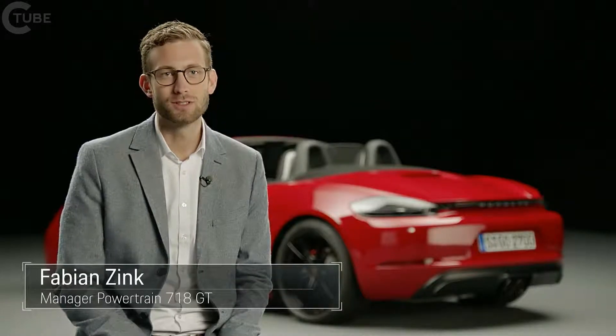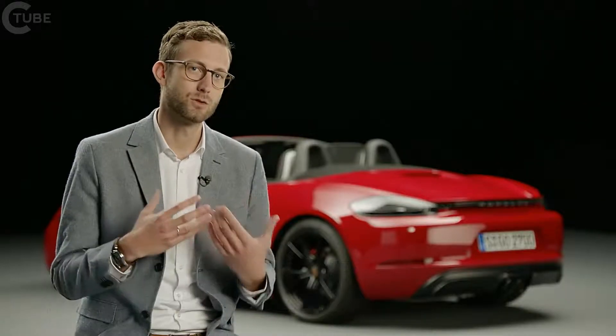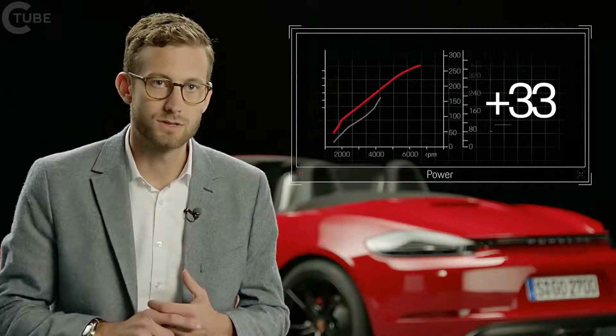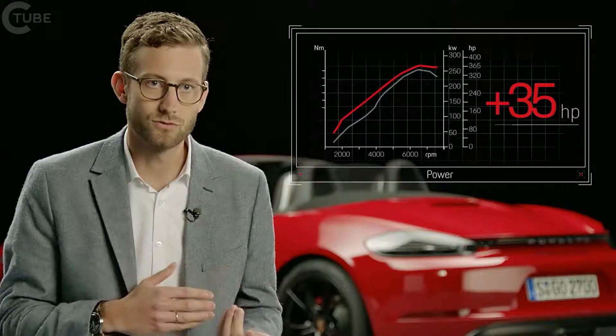The 718 GTS power gains were essentially achieved by two major modifications. For one thing, we newly developed the intake duct and also optimized the turbocharger. Against the 981 GTS's 330 horsepower at an engine speed of 6,700 revs, we now offer 365 horsepower at 6,500 revs.